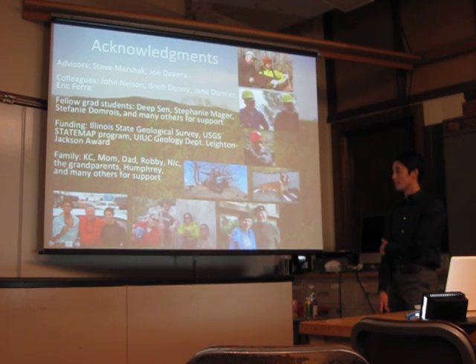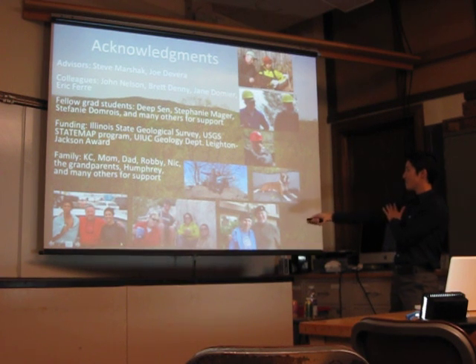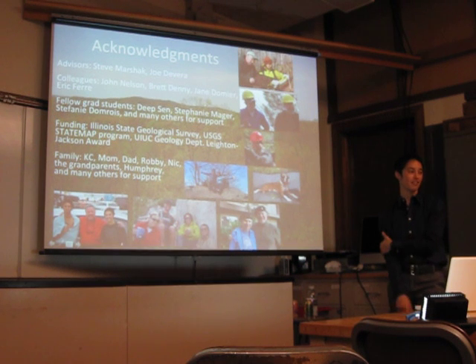And my family — Casey, my mom, my dad, my dad Humphrey, my grandparents who can't be here today, and my aunts and uncles and many others of you, housemates and whatnot, for support. Thanks for being here, and I can take questions now.